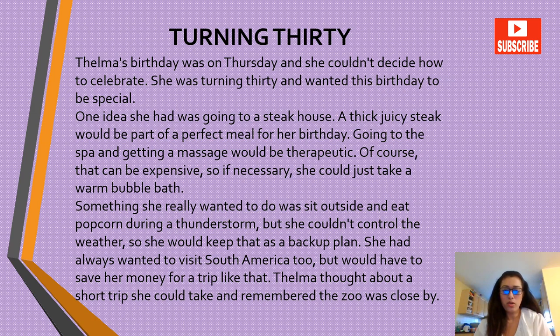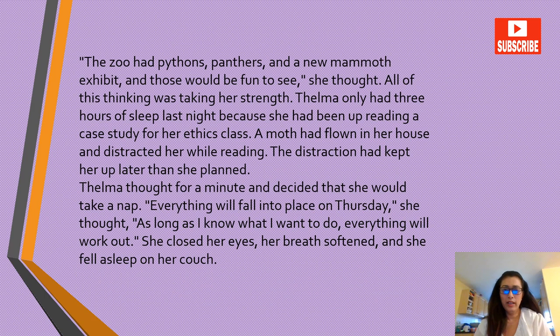Something she really wanted to do was sit outside and eat popcorn during a thunderstorm, but she couldn't control the weather so she would keep that as a backup plan. She had always wanted to visit South America too, but would have to save her money for that trip. Thelma thought about a short trip and remembered the zoo was close by. The zoo had pythons, panthers and a new mammoth exhibit — those would be fun to see, she thought.